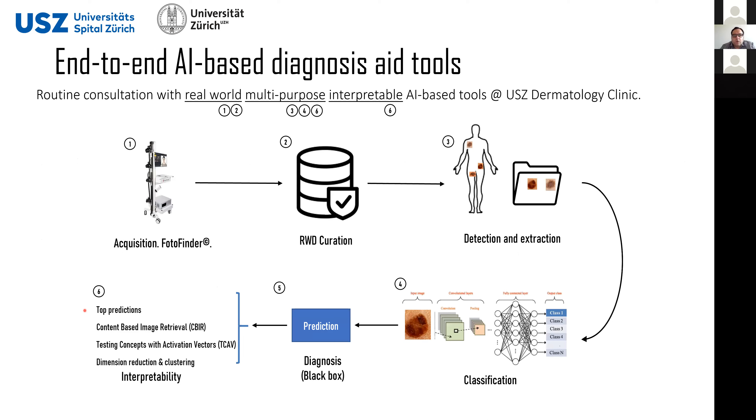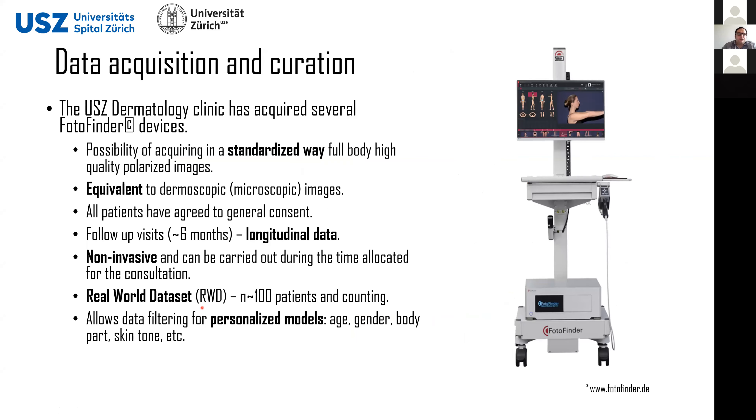To build something that can actually be used during routine consultation, we propose what we call a real-world, multi-purpose, interpretable AI-based tool. There are several steps: it starts directly with the acquisition of images during the consultation, then the extraction of the main lesions you are interested in analyzing, and then doing all the analysis required to understand what is going on.